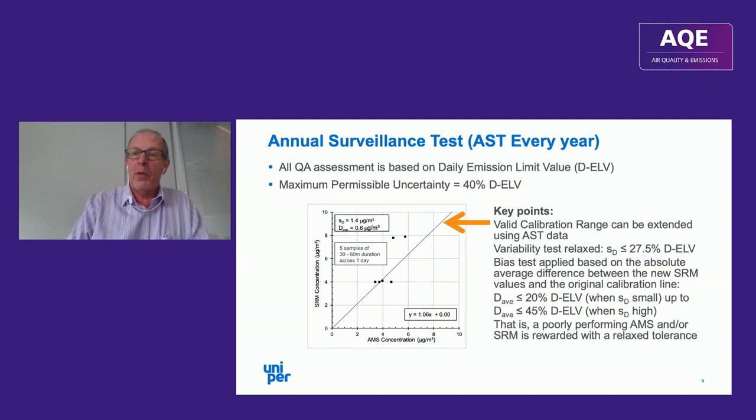So a poorly performing AMS or a poorly performing SRM is effectively rewarded with a relaxed tolerance, which always seems a bit baffling.